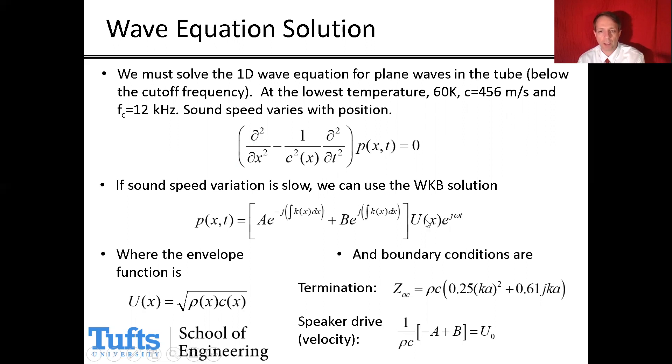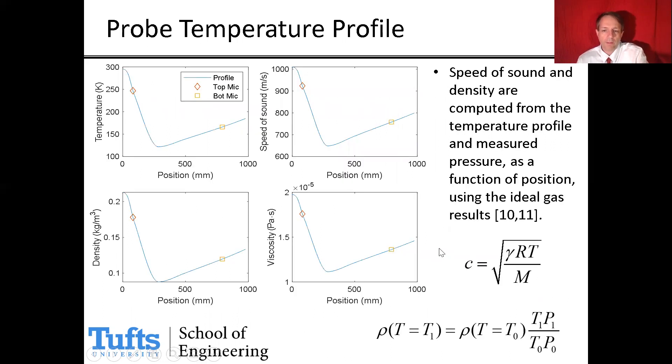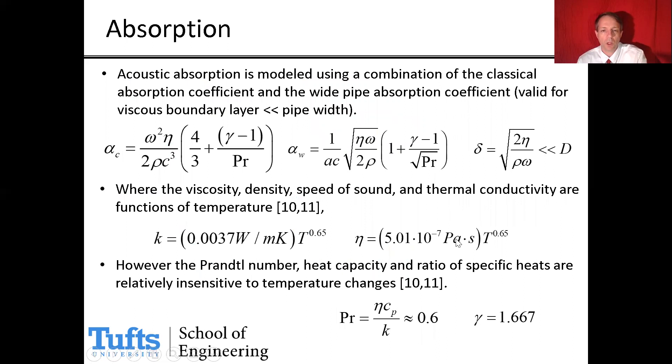There is also an envelope function U(x) required to maintain intensity down the tube with no loss of energy. This equation is solved using appropriate termination impedances at the top where the speaker is and at the open bottom end. We also include acoustic absorption in the model — both classical absorption in the gas and the wide-pipe absorption coefficient appropriate for the frequencies we're at, where the viscous boundary layer thickness is small compared to the pipe width. Viscosity and thermal conductivity are treated as functions of temperature.